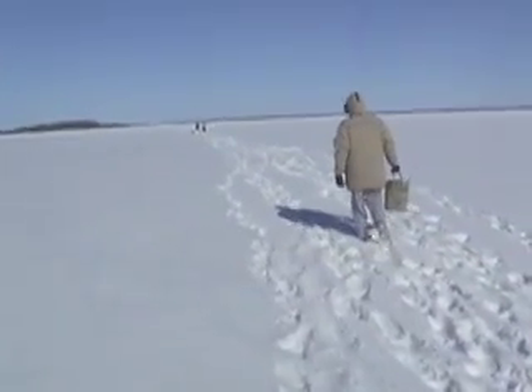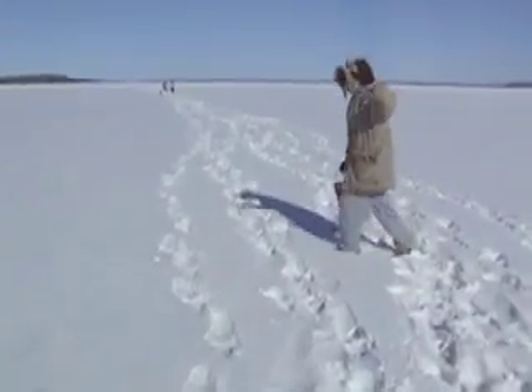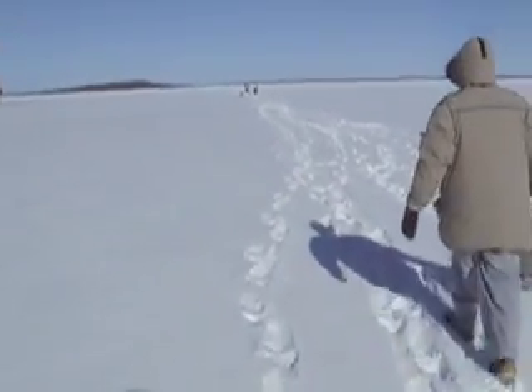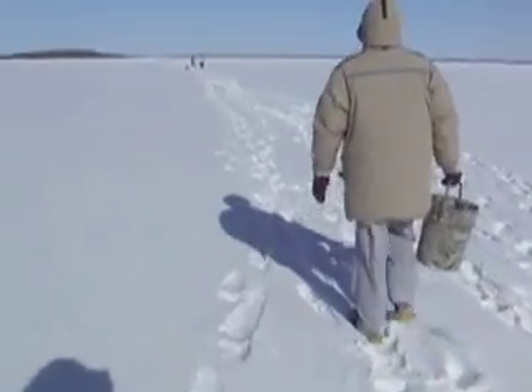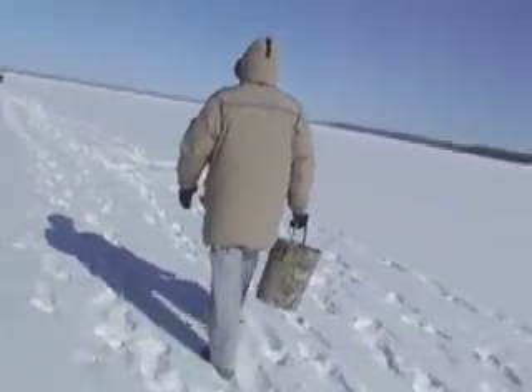Right now we're heading out to try our first hole. As you can see, Dave's there. Mark and Nathan are out in the distance. They're using the auger, and they're going to be making our first hole where we're going to make our first attempt at ice fishing today.